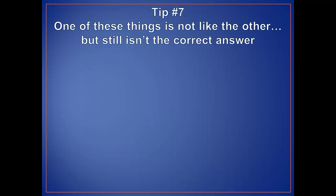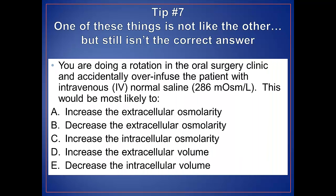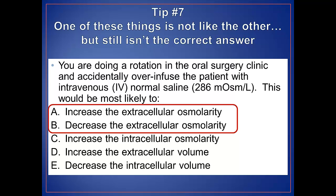Tip number seven: one of these things is not like the other, but still isn't the correct answer. If there are partner choices, students will often assume that one of the statements must be the correct answer. In this question, students might be tempted to select responses A or B because they are opposites. However, the situation described does not have a substantial effect on extracellular osmolality, so these are both incorrect responses. You should be aware that two opposite statements could both be false.